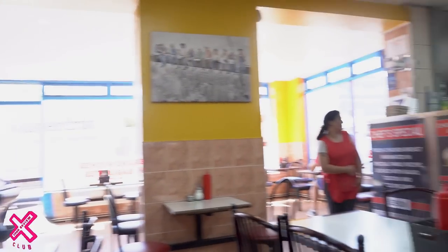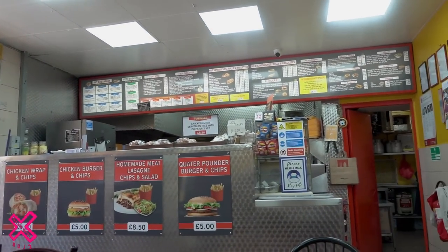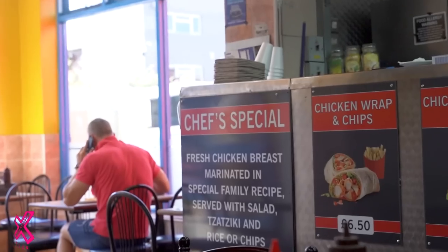Before we show you the food, have a little scan. You've got all the regular stuff — your omelettes, your breakfasts, cold sandwiches, hot sandwiches, your rolls, chicken burgers, usual suspects. And at the end over there, the chef's special: fresh chicken breast marinated in a special family recipe. And there it is, Callum.